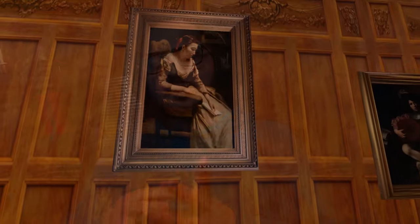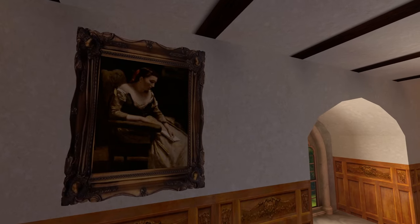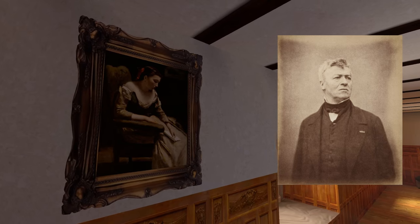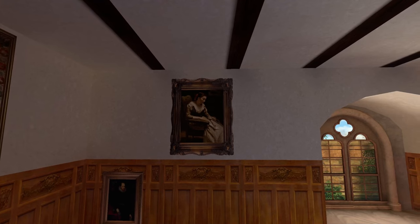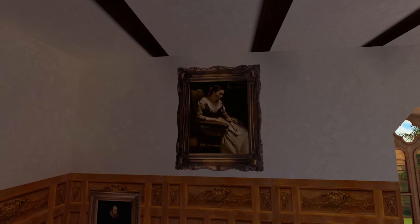If we go to the other side of the room we find the painting with the artist who has the most complicated name. The painting is called The Letter and the creator is Jean-Baptiste Camille Corot. It is once again oil on canvas, and in this portrait we have the depiction of a woman who is reading or writing a letter, which shows her intimacy and gives us a view into her life.